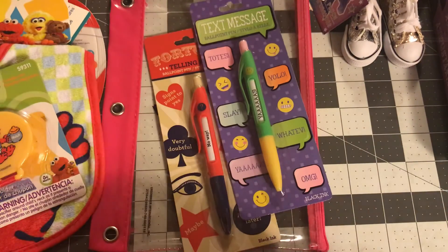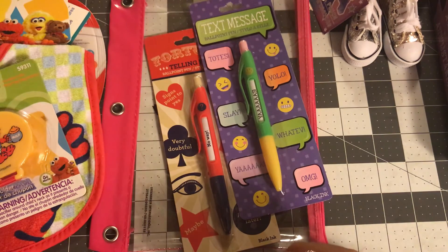And that is it for the Dollar Tree haul. I know it's a little small haul, but I found some things I like. So I hope you like this haul and I'll see you in the next video. Bye!